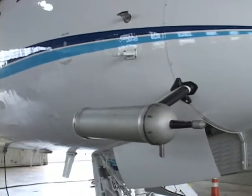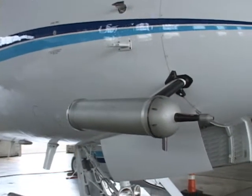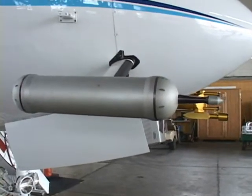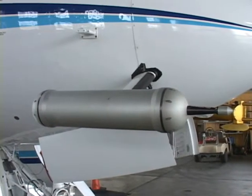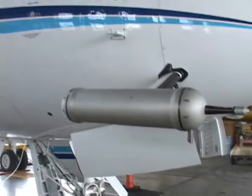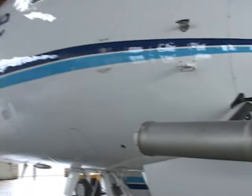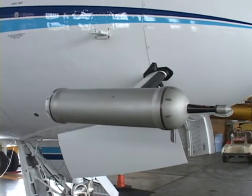What is this one? This we call a PCASP probe, and it measures the number and sizes of small particles, like dust or smoke. The sizes it can pick up start at about 0.1 micron and go up to about 3 micron in size.